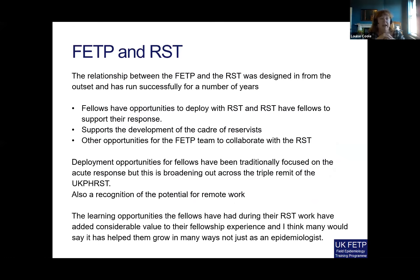The relationship between the FETP and the RST was designed in from the beginning and has now run successfully for a number of years. The RST financially supports two fellowship posts and then has access to the entire fellowship cohort. Our fellows have the opportunity to deploy with the RST, and the RST has fellows to draw on to support their response. It also helps support the development of the cadre of reservists as people come out of their FETP into new career posts — many will continue to work as a reservist or indeed take on roles directly related to the RST or global public health work. There are also opportunities for the FETP team to collaborate with the RST in things such as capacity building, specifically around FETP development.